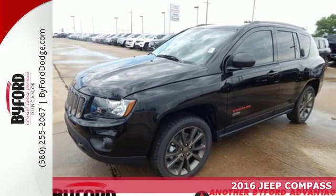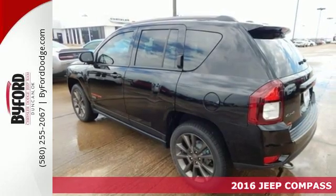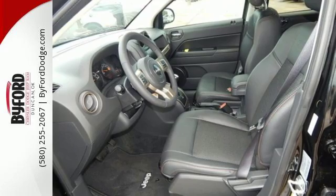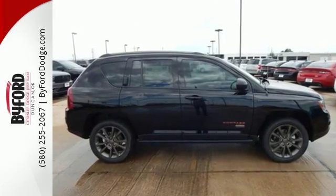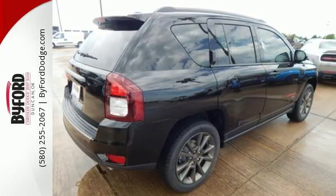Here's the 2016 Jeep Compass. It takes every excuse off the table to get out and have some fun. Once your eye catches the classic 7-slot grille with chrome surrounds, you know you're about to climb behind the wheel of something special. This Jeep is rugged enough to cater to your wild side and practical enough to get you through your everyday.